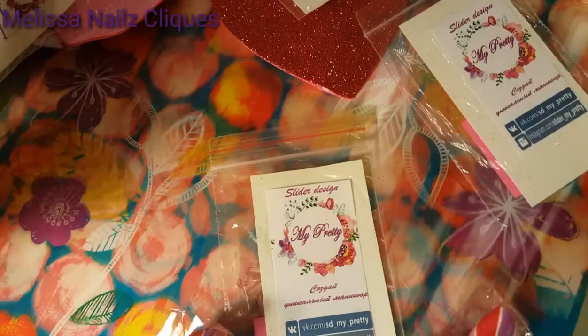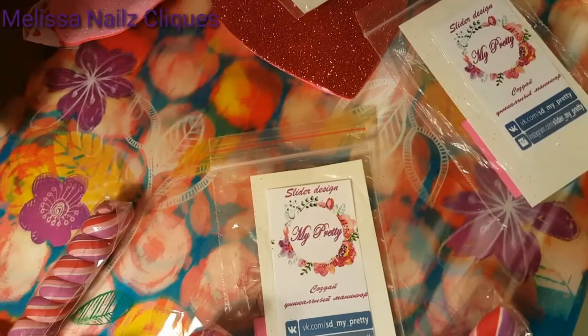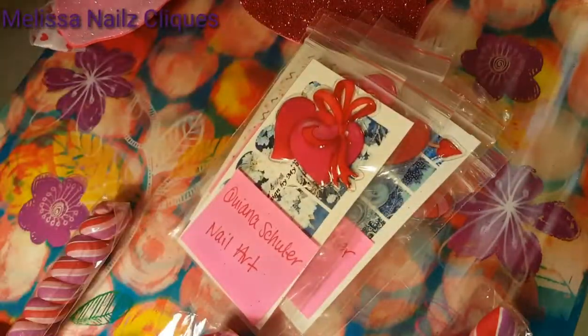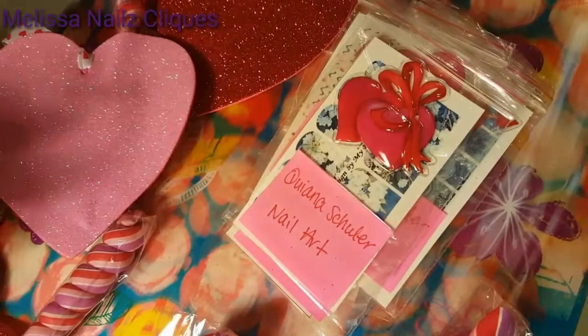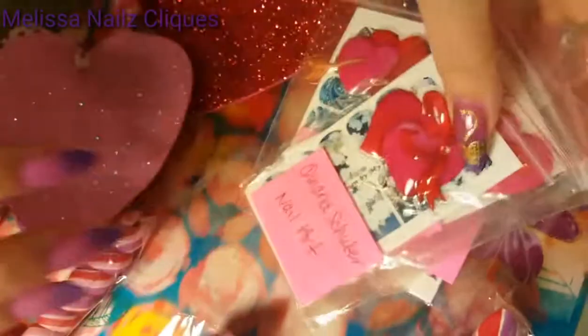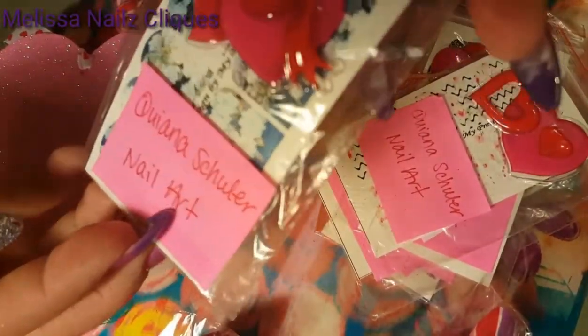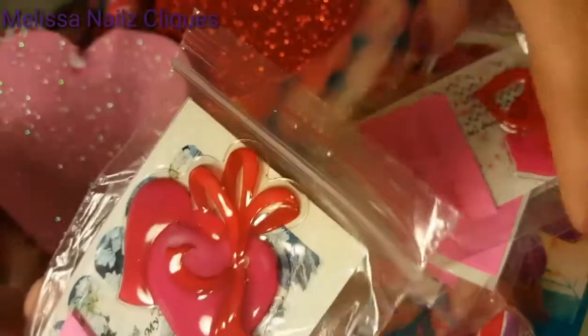I think these might have slid out, I'm not really sure. This is nail art for everyone. So this is nail art for everyone. Like I said, one, two, three, four, five, six — she gave me one. Thank you. Look at those. Just some water decals.